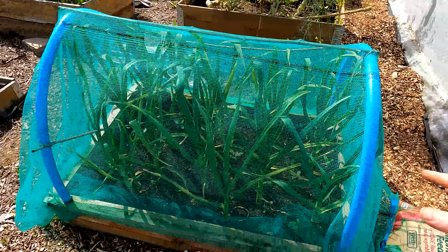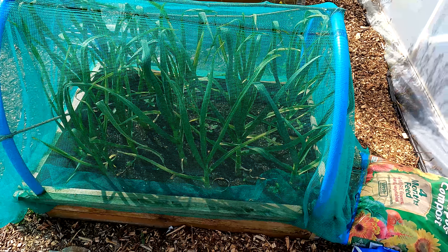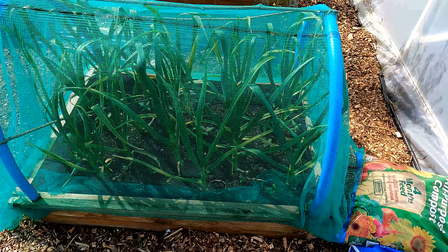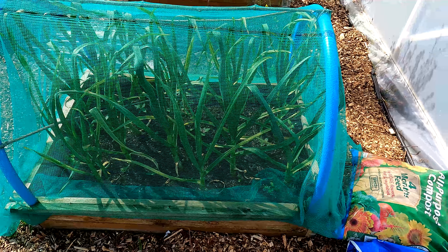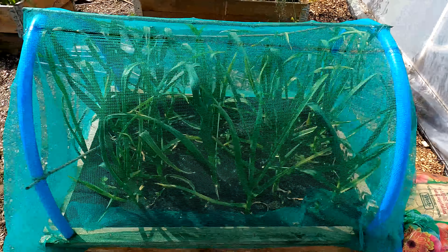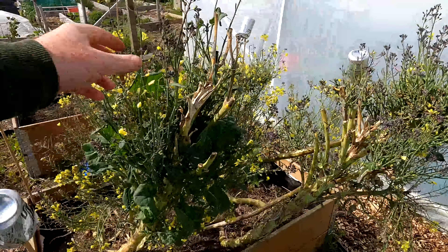Just outside here - this is the garlic. It's been in over winter and it's looking absolutely brilliant still. You're still talking, what is it, middle of May - still at least six weeks to two months, maybe even a bit longer, before that's going to be ready.